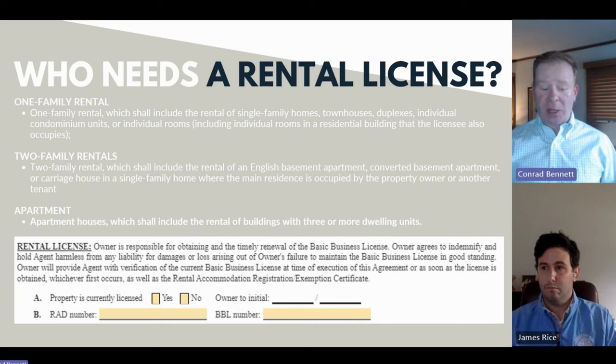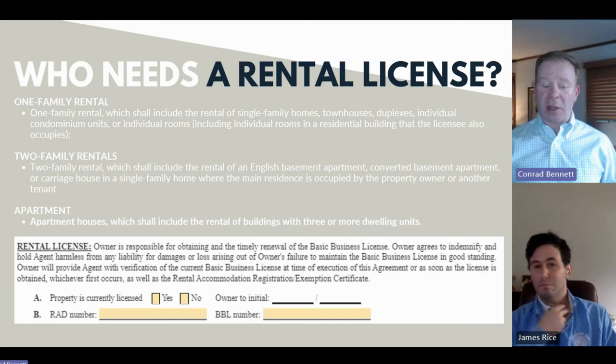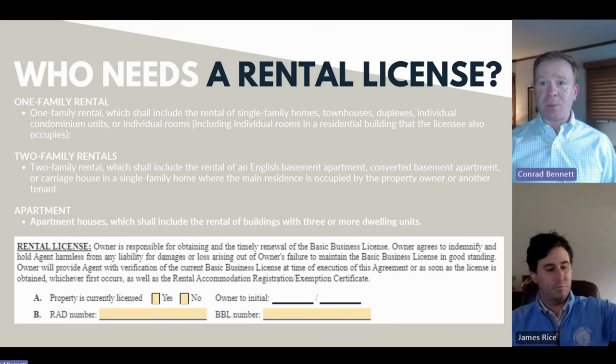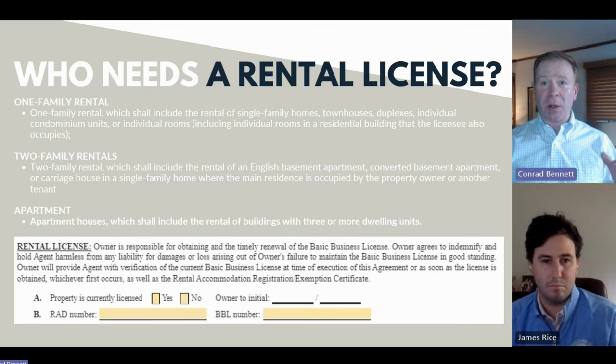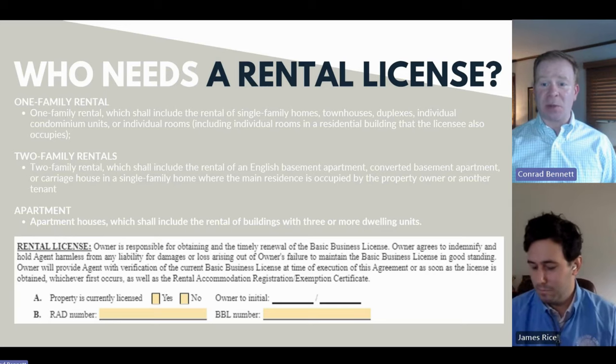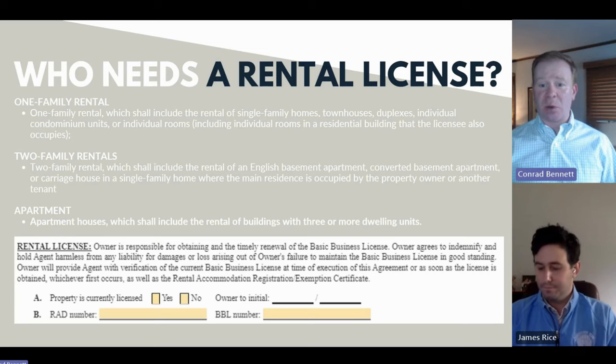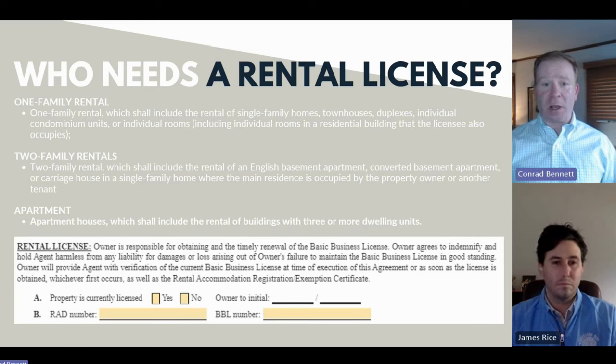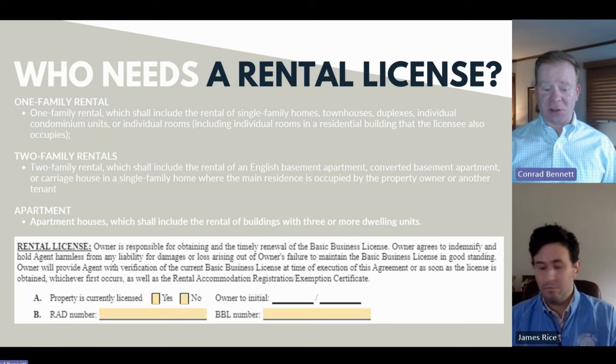We've broken this down into the most common three types. You're likely going to be working on either a one-family rental — essentially one unit leased out, one door. Two-family rentals are going to be duplexes or converted row houses with a basement apartment, where you need two separate units and two separate leases — you essentially have to go outdoors to go back in. Anything larger than that falls into the apartment category, priced based off of size and door count.